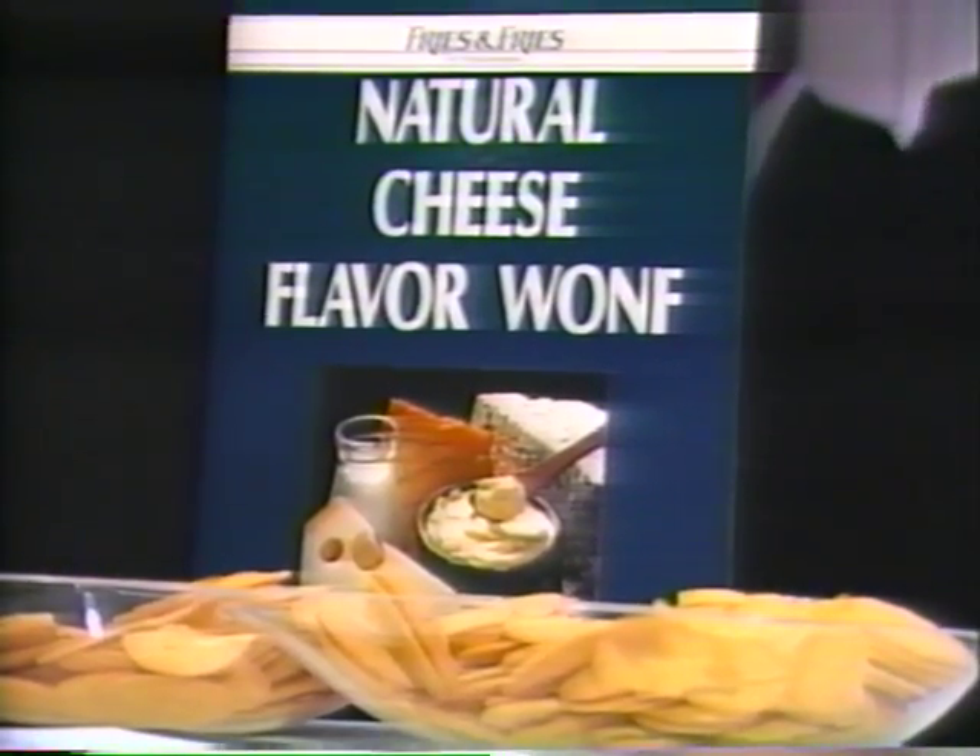Use the word 'WONF' in a sentence so I can use it sometime. It's a cookie made with raisin WONF flavor. Raisin WONF flavor — the initials for 'with other natural flavors.' Taste it. Wampy.